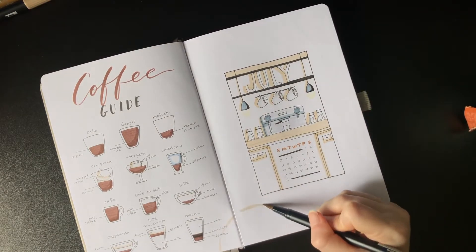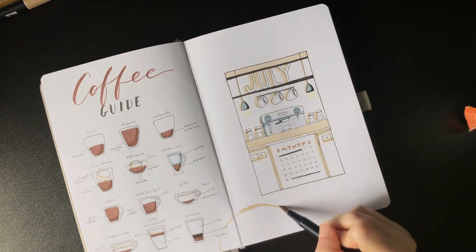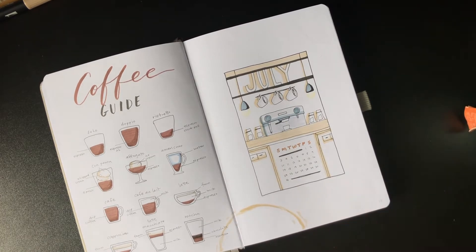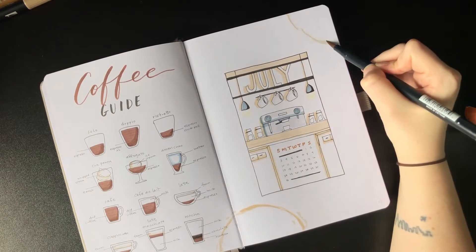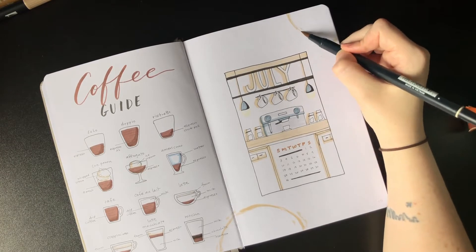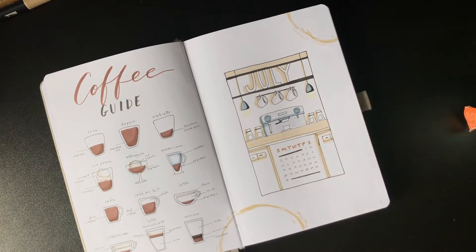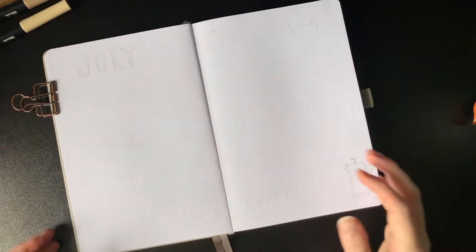I decided I wanted some coffee rings around the pages. I considered using my actual coffee cup to make these, but wasn't sure I wanted to risk making a mess, so I ended up just using a tan Tombow color — and I thought it looked pretty realistic.